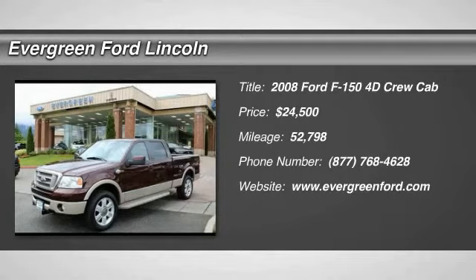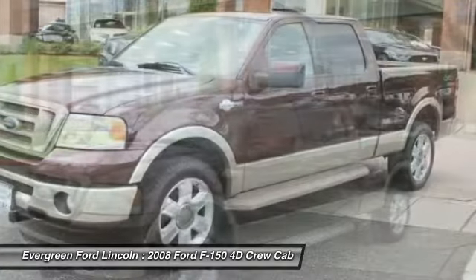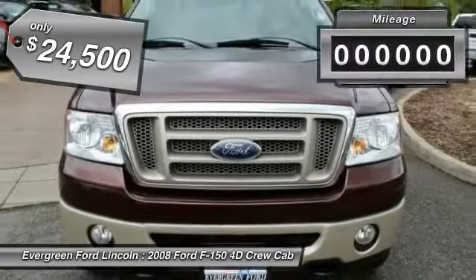Stop by and take a look at the 2008 F-150. A Ford F-150 knows how to handle any situation. It's built to follow orders, no whining, and is priced below $25,000.